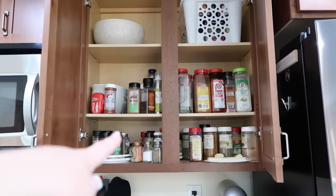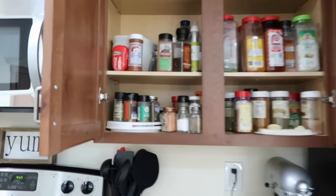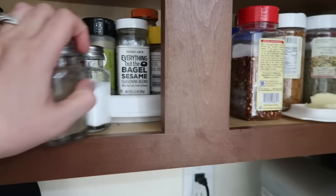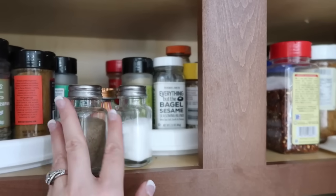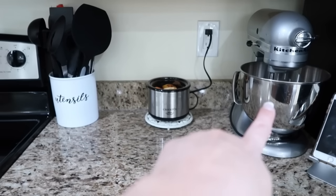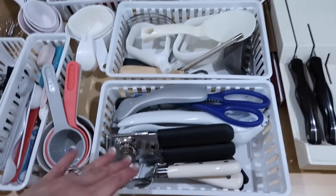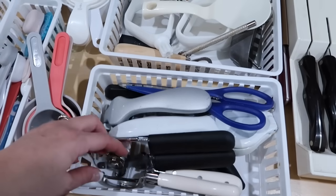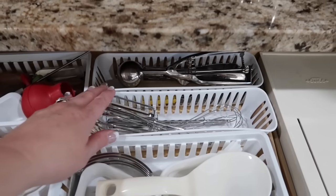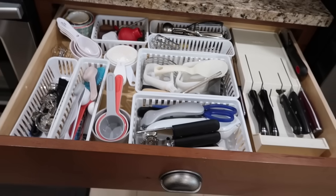There's a row right here that turns so I can find spices — that makes it nice. Since I have my KitchenAid here, in this drawer I have my Cutco knives, garlic press, can opener, things for my Bosch and mixer, everything I need for baking — measuring spoons, cups, all of that in this drawer.